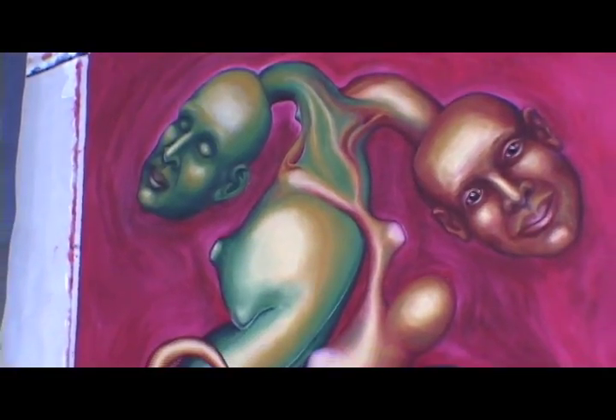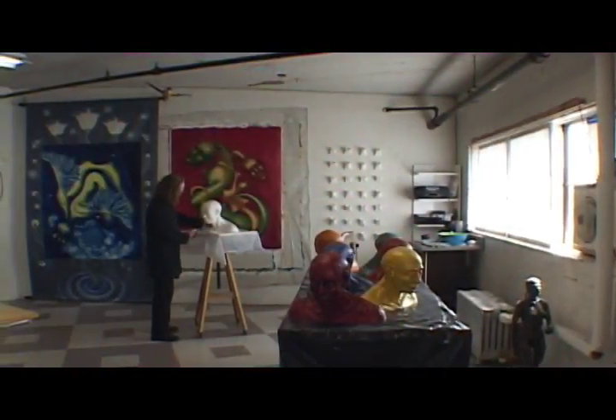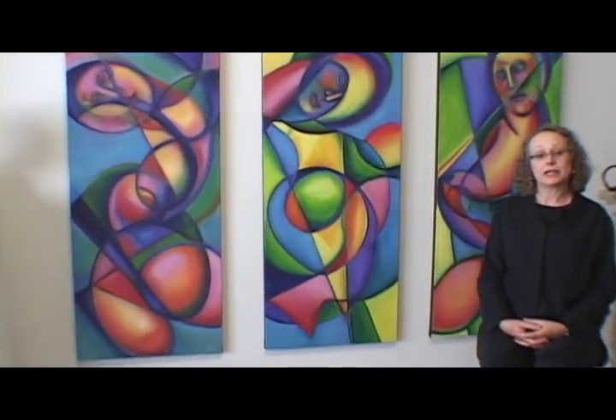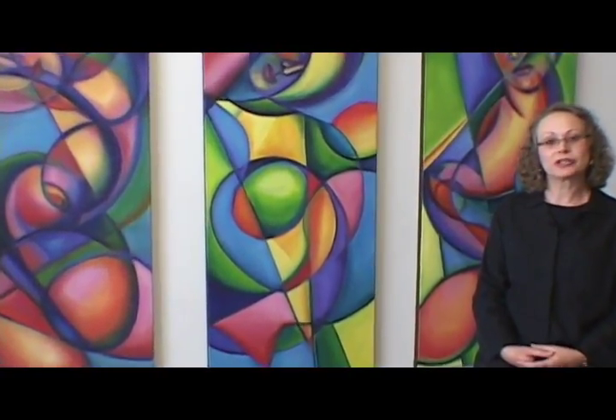I think sometimes people really do connect with my work, and at other times it is a little more difficult for them to understand it. My work comes from a very personal part of myself, and a lot of it does deal directly with my personal experience, but I prefer to leave the interpretation open to the viewer. I want people to bring their own stories to my work.